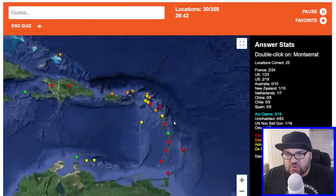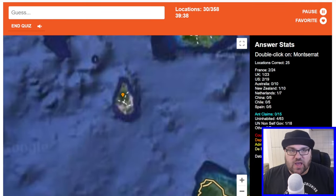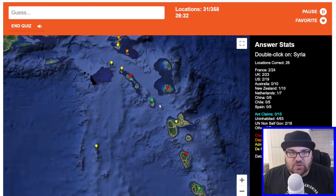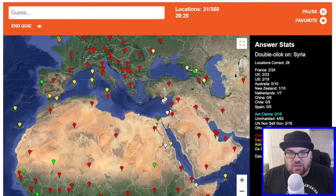Montserrat — I know, it's this one, I think. There's actually a volcano which exploded on Montserrat a long time ago and they had to evacuate the capital and move it to another place. So half the island is uninhabitable currently, and probably will be for a while.